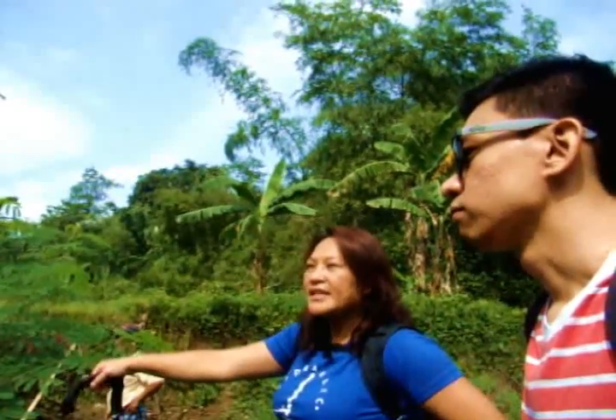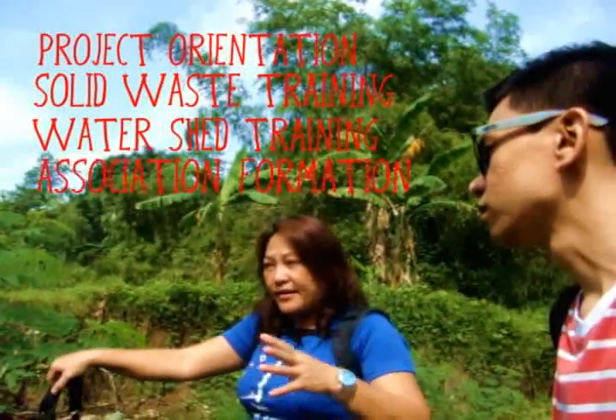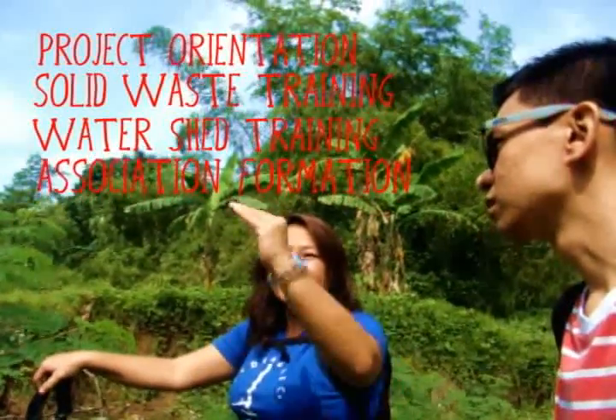How long did it take to construct? On average, 45 to 60 days — but of course, that's just the installation of the hardware. The installation of the software, which is our social preparation, includes project orientation, solid waste training, watershed training, and association formation — that's another 3 to 4 weeks continuously. Doing this overall will really take months. After hardware installation, there's a continuing program to build capacity and make the community truly hands-on in watershed protection and solid waste management.